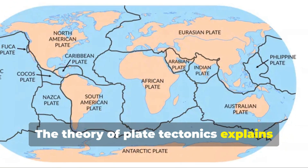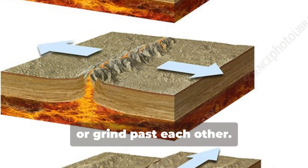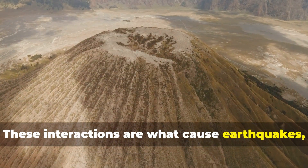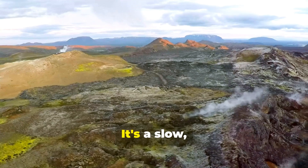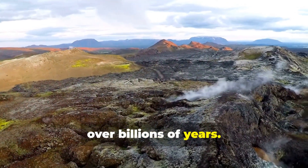The theory of plate tectonics explains how these plates interact. They can collide, pull apart, or grind past each other. These interactions are what cause earthquakes, volcanic eruptions, and the formation of new landforms. It's a slow, powerful dance that has shaped our planet over billions of years.